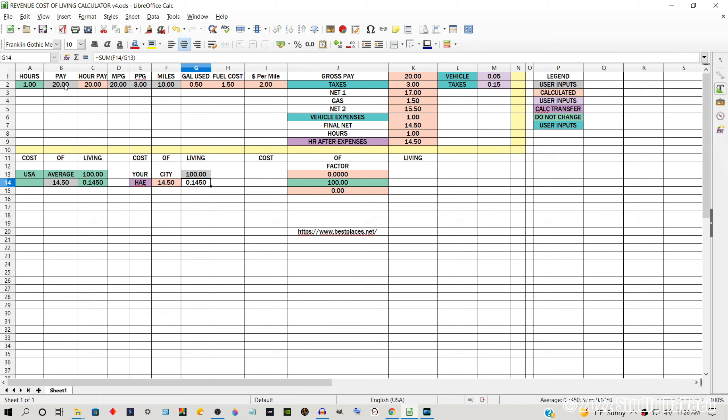I've created a spreadsheet that shows how cost of living, miles per gallon, and hourly pay can radically affect how much money you're actually bringing in. The yellow-bordered area is where you input figures — the gray areas are inputs, the light pink areas are the calculator at work. We'll use one hour, $20 per hour pay, 20 miles per gallon, gas at $3.00, and drove 10 miles. The calculator shows we used half a gallon of gas costing $1.50, and the per-mile metric is $2.00. After all expenses — 5% vehicle maintenance and 15% taxes — we made $14.50 per hour.